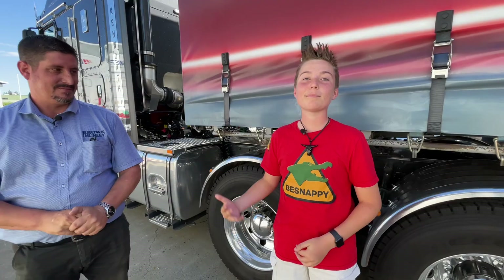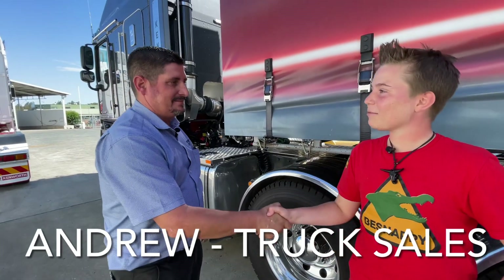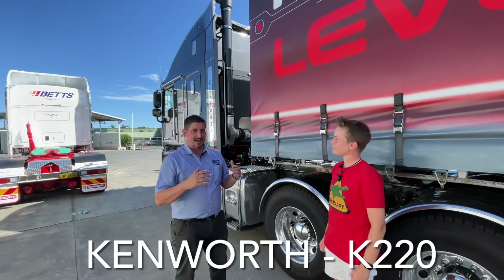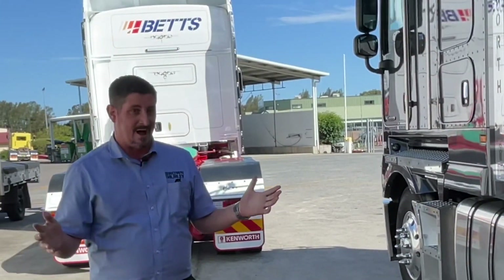Hey guys, BeSnappy here. I'm here with Andrew from Brown and Hurley, and we're going to look inside the Kenworth K220. This is exciting. Hey Andrew. Hey mate, how you going? I'm going good. So Andrew, this is the latest and greatest Kenworth truck. Can you tell us a bit about it? Sure. This is Kenworth's brand new model, the K220. It was only launched this year and it's got a world of updated features.